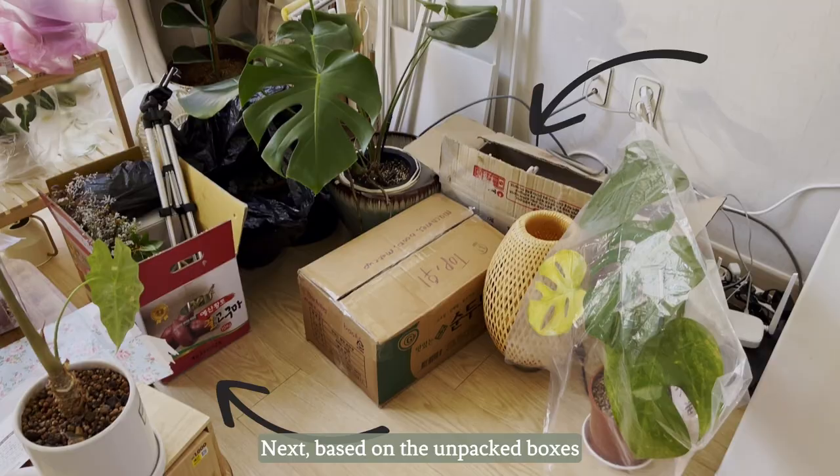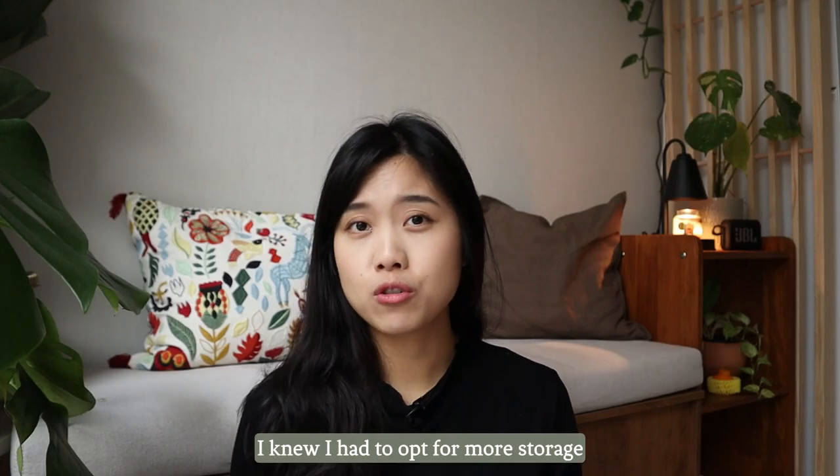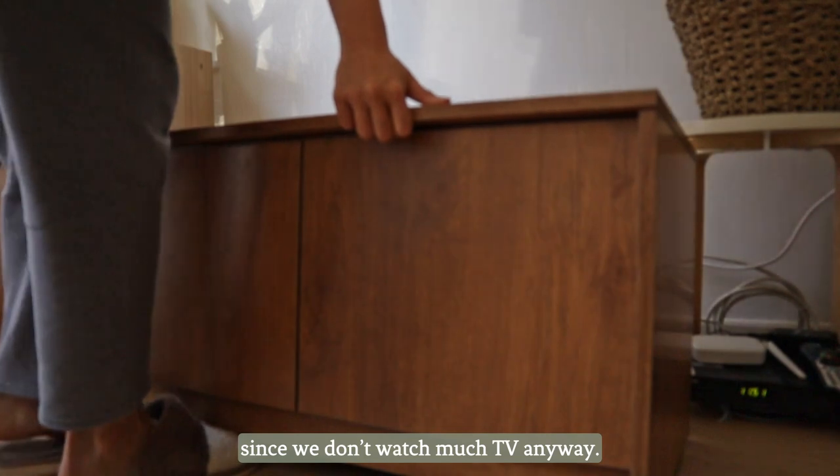Based on the unpacked boxes I had lying all around the house, I knew I had to opt for more storage instead of a TV console. So I went for a storage bench, which ended up being perfect since we don't watch that much TV anyway.